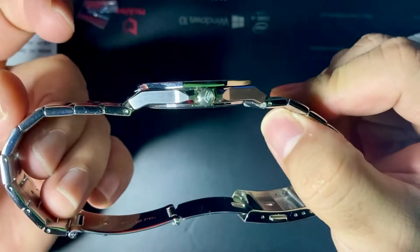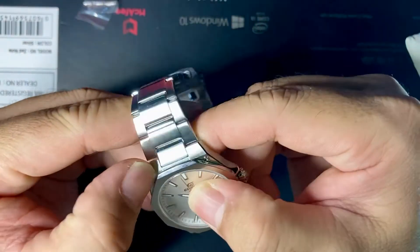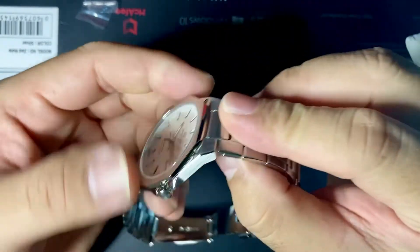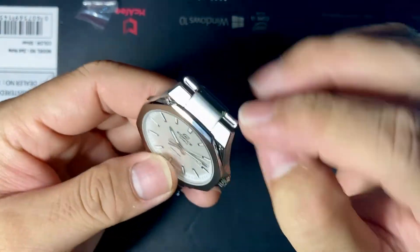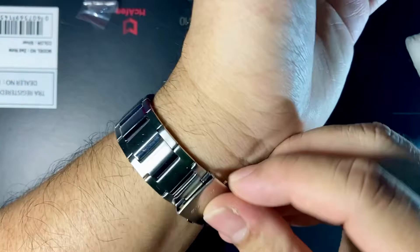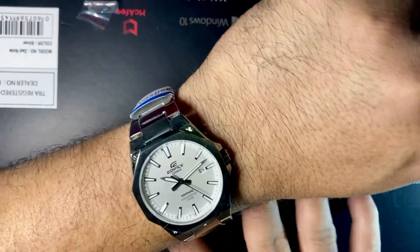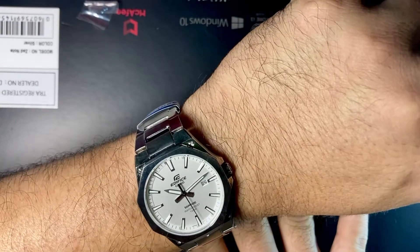It looks classy in my opinion. It has these bolts — I'm not sure if they're functional — but there it is. Let me try it on my wrist. Look at that, it's just perfect sitting there on my wrist. Really stunning. I like the dial — sapphire, water resistant 100 meters.